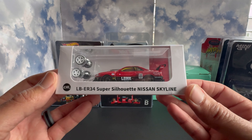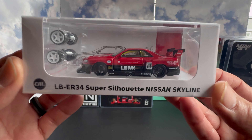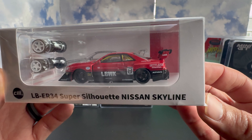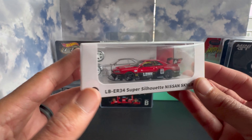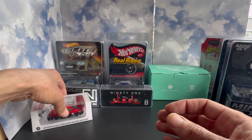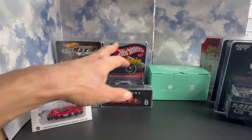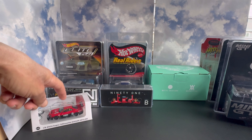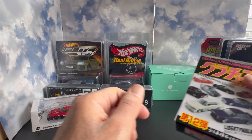The last piece we grabbed from Mike at RDDC was this CM Model Liberty Walk ER34 Super Silhouette. I already have this in Hot Wheels but not in premium diecast — I've been looking for one and waiting to pull the trigger. This ended up being the perfect time using some trade bait I had. Really excited to open this, and it looks like we get an extra set of wheels in there too, which is super dope.